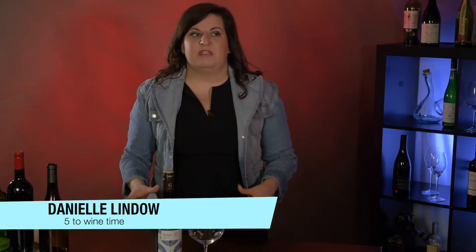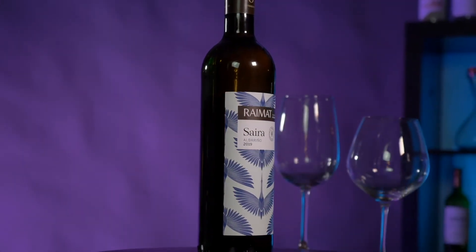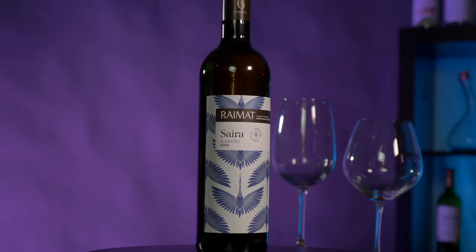Albariño is this really fun grape that you see a lot coming from Spain, especially the Rías Baixas region of Spain. It is the Valley of Green — it is fresh, and that is just what the wine itself is.